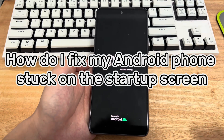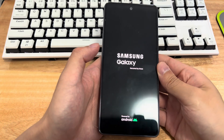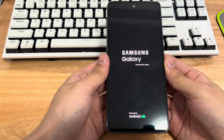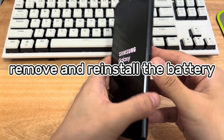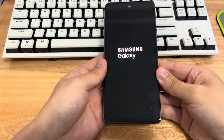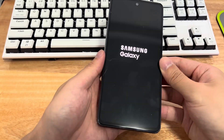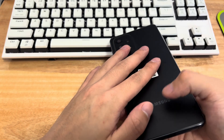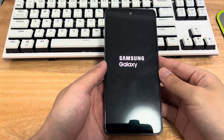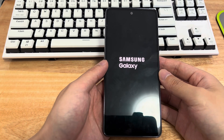How do I fix my Android phone stuck on the startup screen? Please try the following methods one by one. Method 1 is to remove and reinstall the battery. For mobile phones with removable batteries, remove and reinstall the battery of your Android device. This soft reset can more or less fix the Android stuck on boot screen issue without data loss. After reinstalling the battery, restart your device to check if the problem persists.